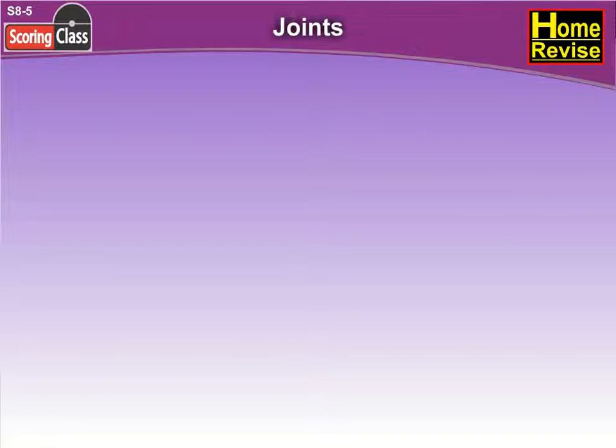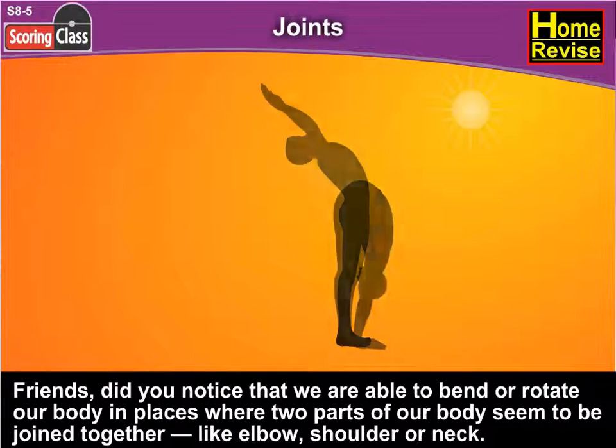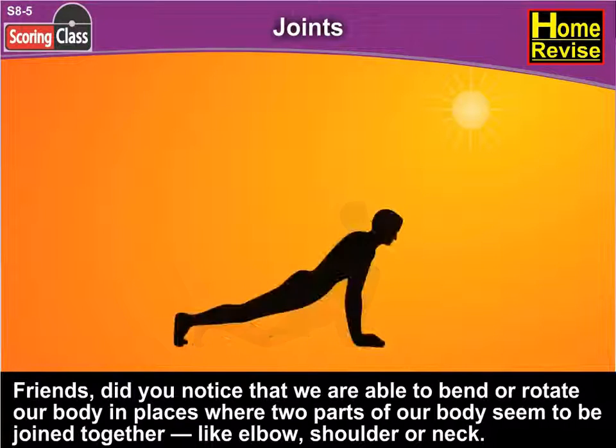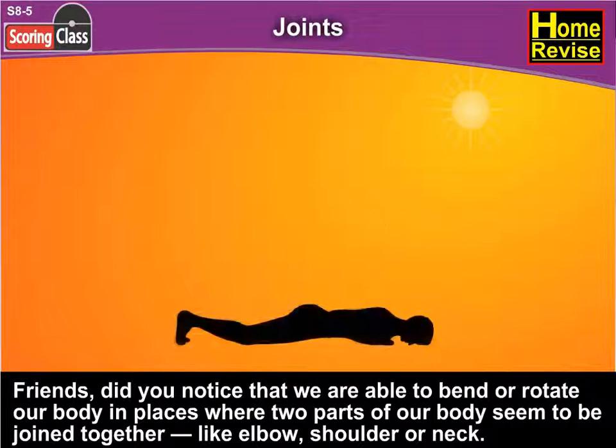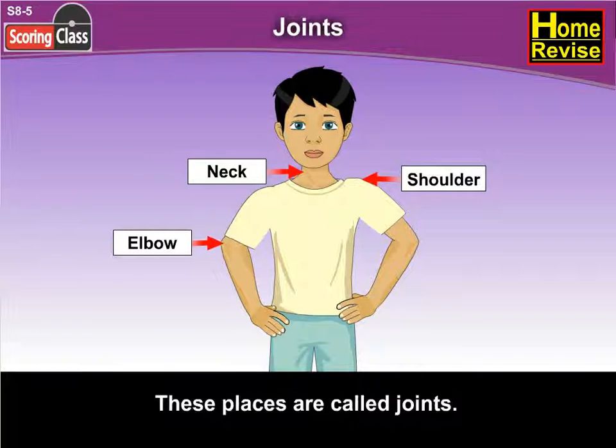Friends, did you notice that we are able to bend or rotate our body in places where two parts of our body seem to be joined together? Like elbow, shoulder, or neck. These places are called joints.